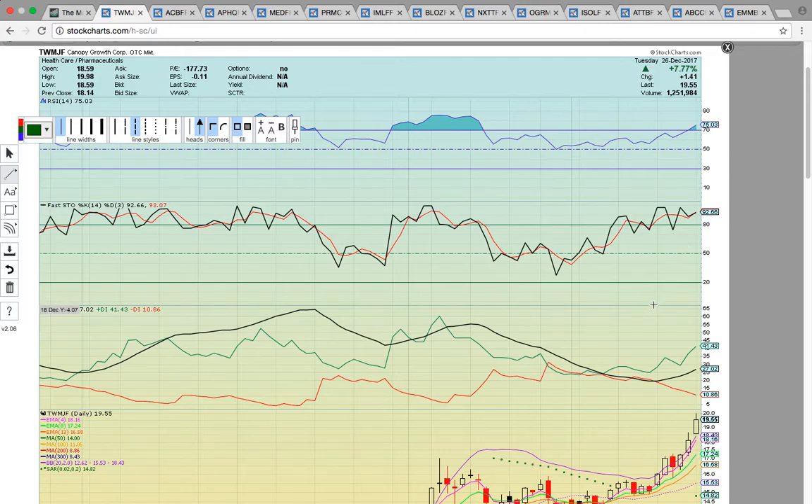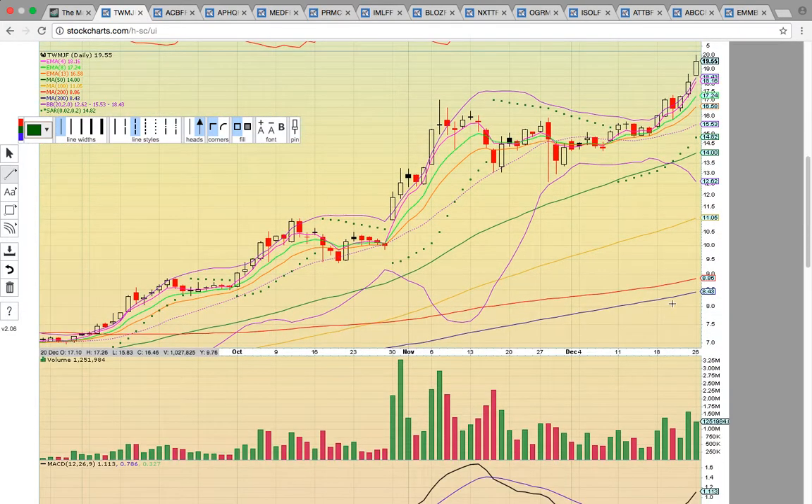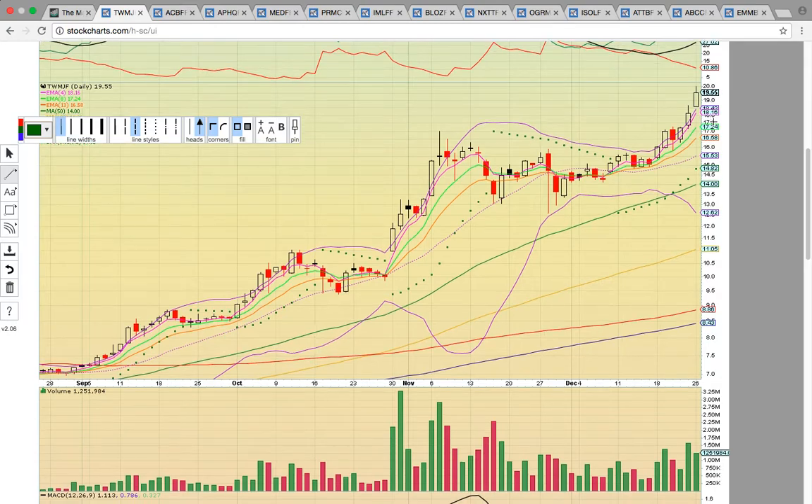TWMJF — I'm just going to get down to the TA and go through it pretty quick. This is a Blue Sky Breakout — it's in total breakout mode right now. It hit a new all-time high today at $20. It's at $19.55 close. The candles are riding EMA 4 support higher; it's on a three-day run. The EMA 4 at $18.16 is the key level to hold below. Once there's a close below that level, you could see some consolidation. As long as the middle Bollinger Band way down here at $50.53 is holding, the uptrend is intact.